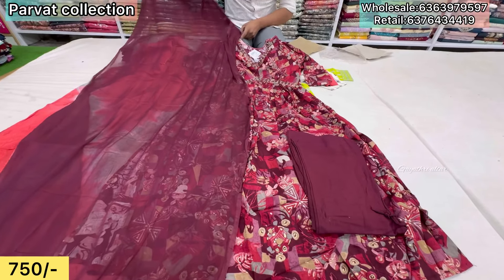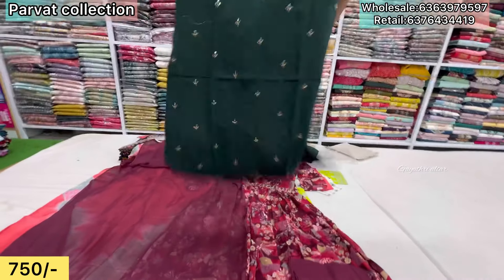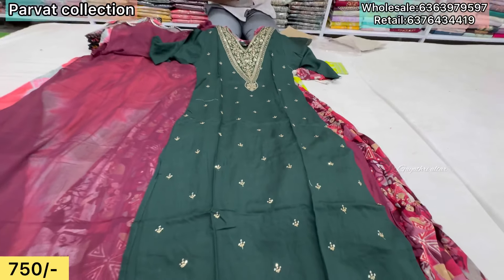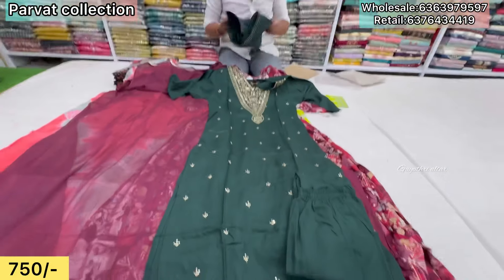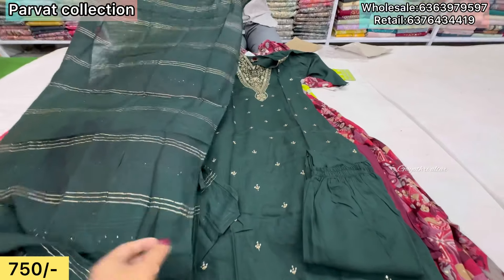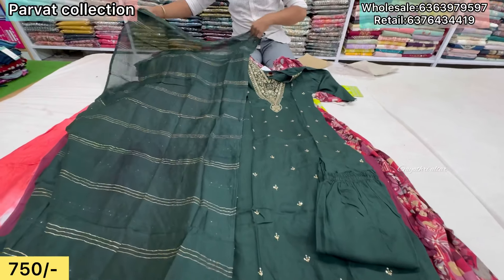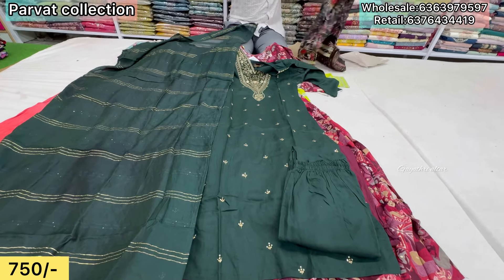What is the price? ₹750, same price. Starting at ₹1.99 in the start of kurtis — this is all three-piece set. You can see width and sequence. Same price range, different varieties.